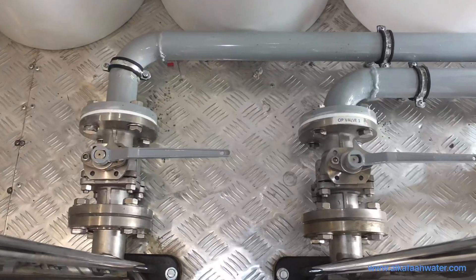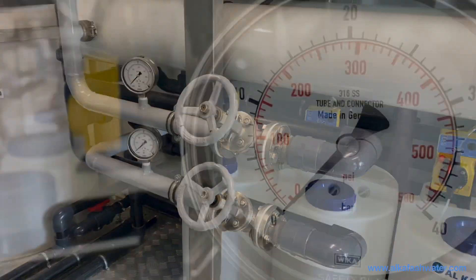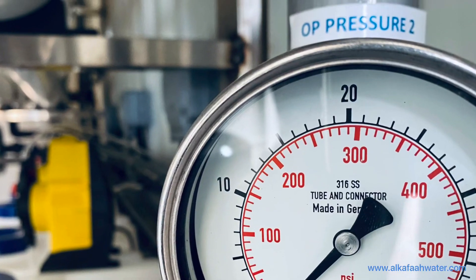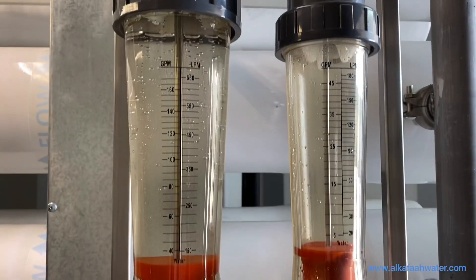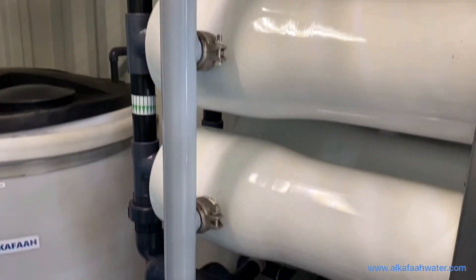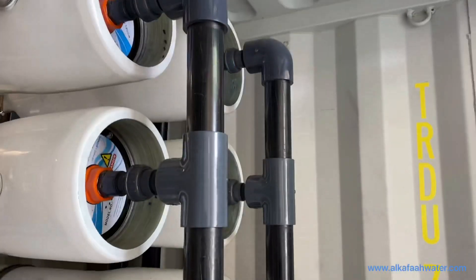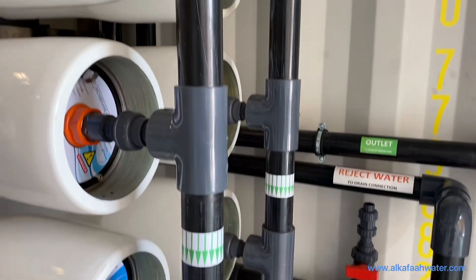Additional components include corrosion resistant stainless steel operating valves and brine regulating valves, stainless steel pressure gauges from Wika, Germany, rotameter type flow meters, durable stainless steel pipe works with super corrosion resistant external coating, and low pressure UPVC schedule 80 piping.